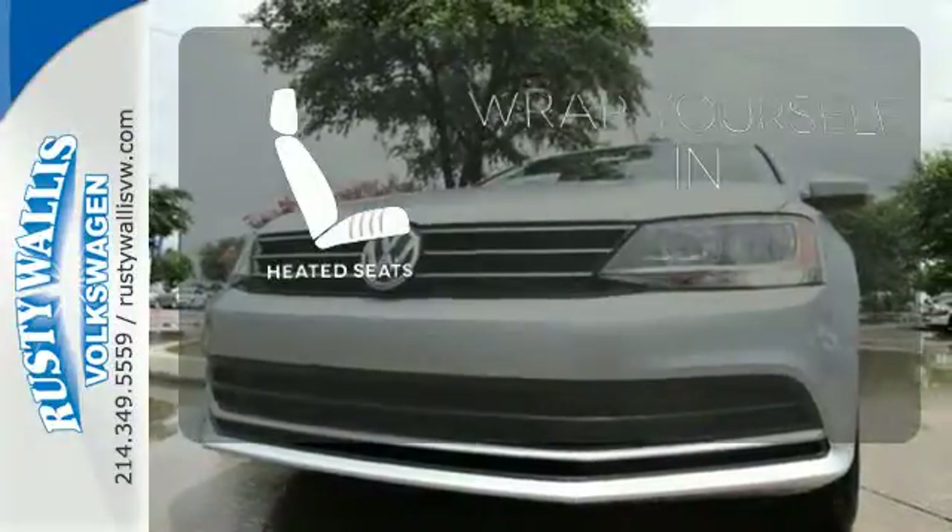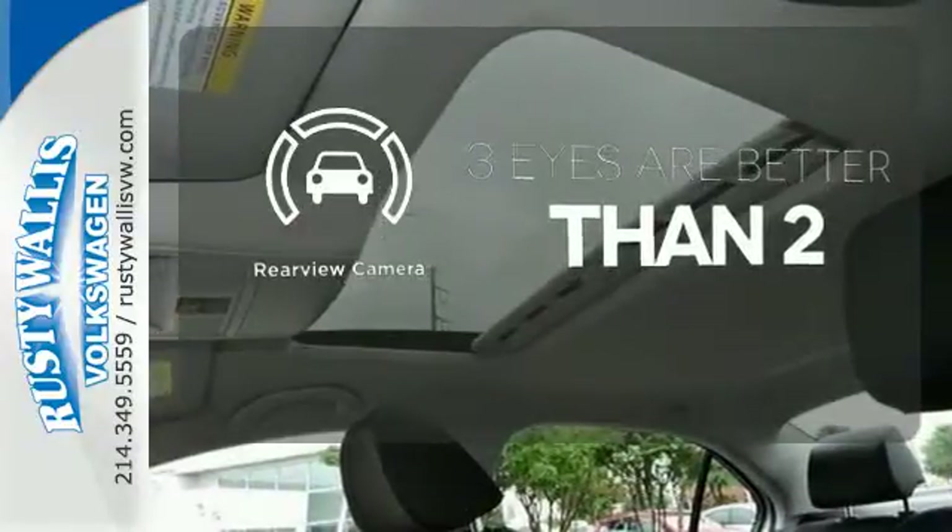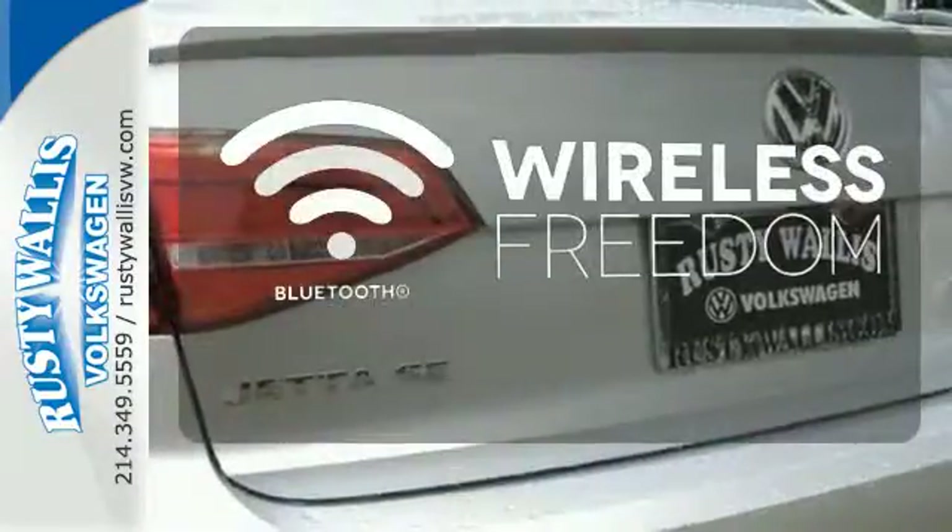Ward off the chills with the heated seats. The backup camera gives you a clear picture of what's behind you. You don't have to put your life on hold when you have Bluetooth.